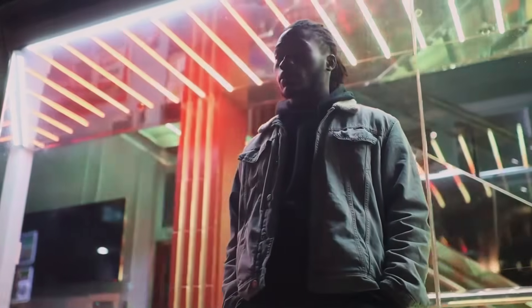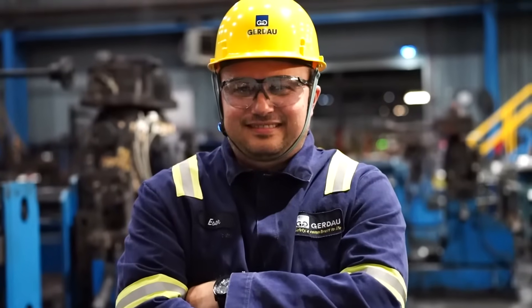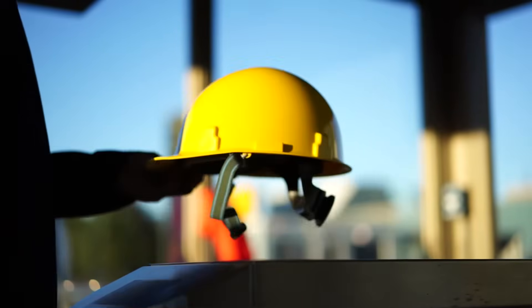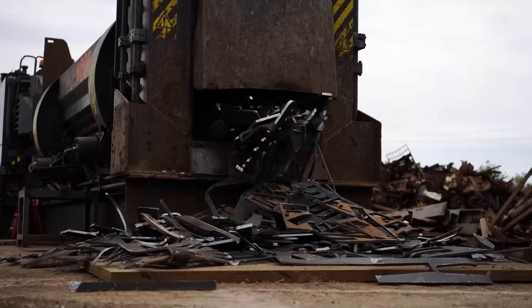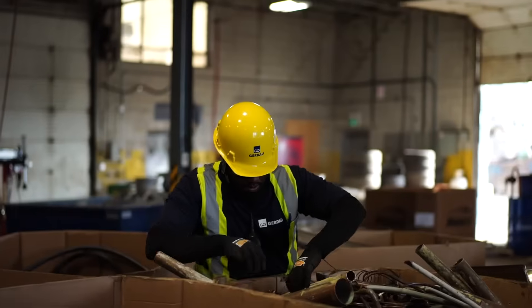Look around you. Steel is everywhere. So, how do we turn this into this? Gerdau Steel is made of 98% scrap, like junk cars and refrigerators. It all starts at our metals recycling yards, where we receive and process scrap.